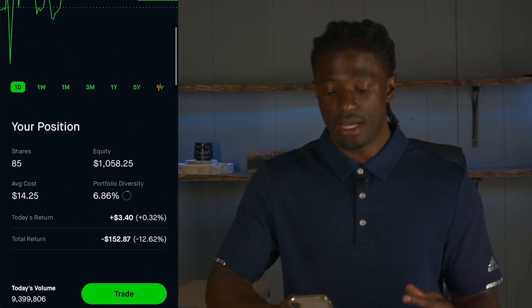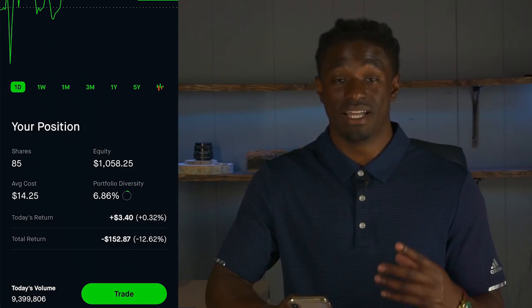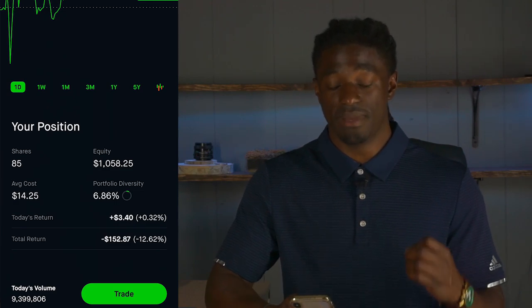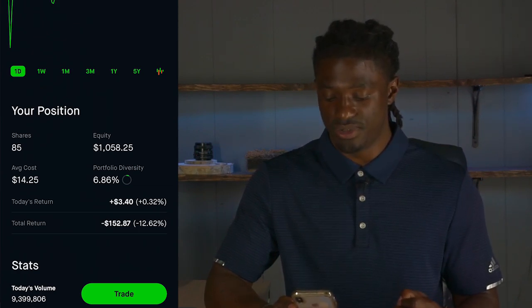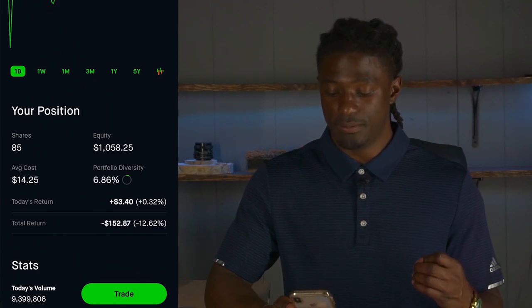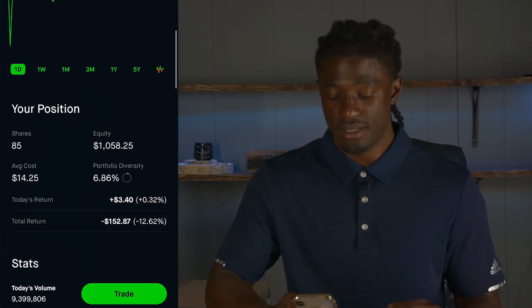Right now I'm currently on 85 shares of AGNC. I'm going to update my dividend portfolio tracker to show how much money I'm making a year from 85 shares of AGNC. Right now in equity I currently have $1,058.25. I'm down 12%, which is $152.87 so far.